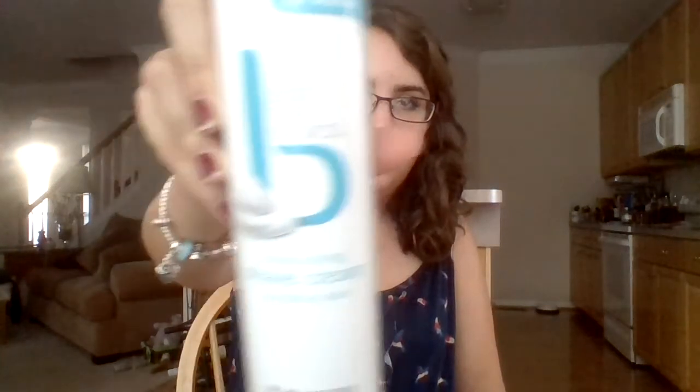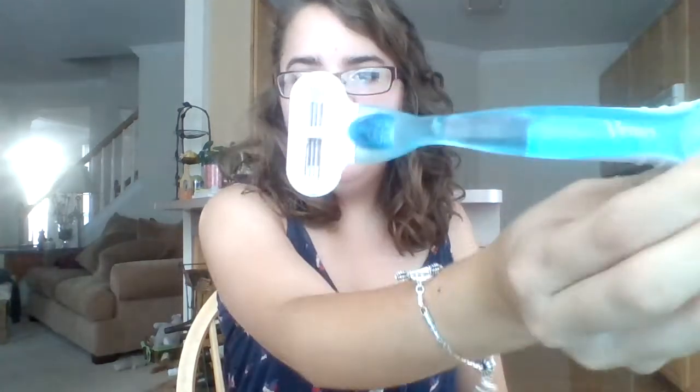Then I have shaving cream — it's like really boring, but it's just the basics moisturizing shaving cream for sensitive skin. I mean, it works — it's not anything special, but it works well. And I have my razor, which is just a Venus Gillette razor.